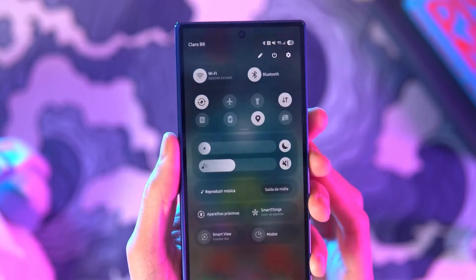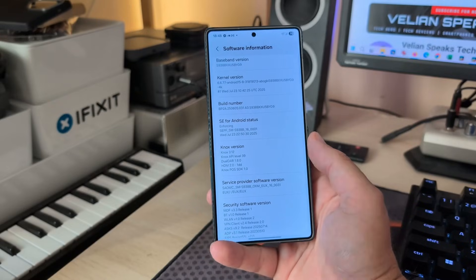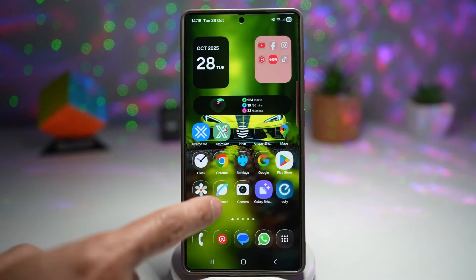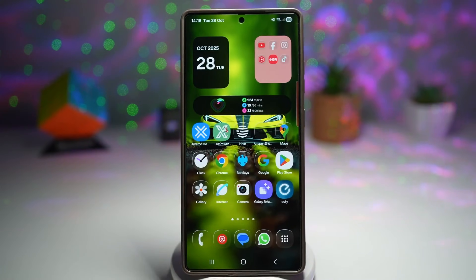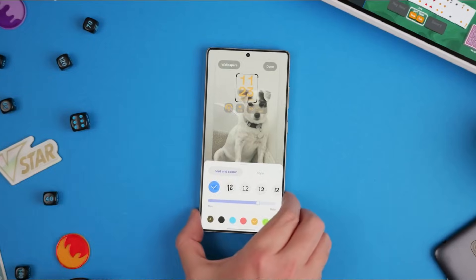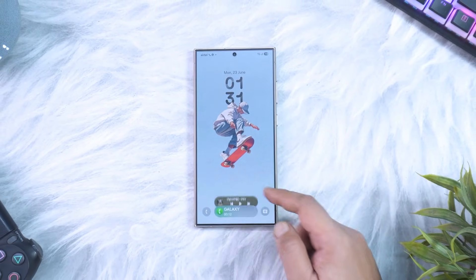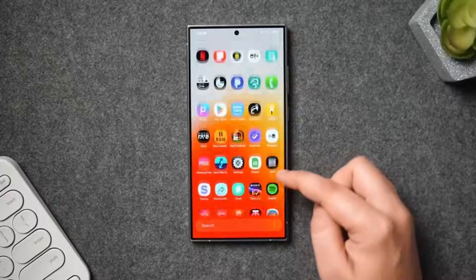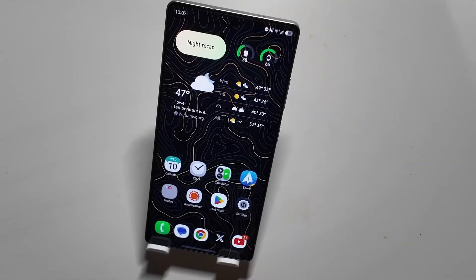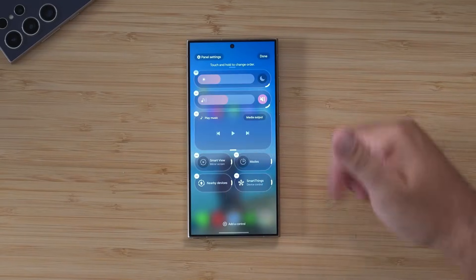This small change improves usability while also making the app look cleaner. The gallery app takes advantage of transparency even more, using soft translucent layers to highlight photos while keeping menus easy to read. Scrolling through images feels smoother, and the UI never distracts from the content itself. One of the most surprising upgrades appears in the calculator app — buttons now feature a subtle raised, 3D-style effect that reacts when pressed. It's a tiny detail, but it adds a tactile quality that makes the app feel more responsive and satisfying to use. These micro-interactions are everywhere in One UI 8.5, from button presses to gesture animations, and they add up to a noticeably better experience.